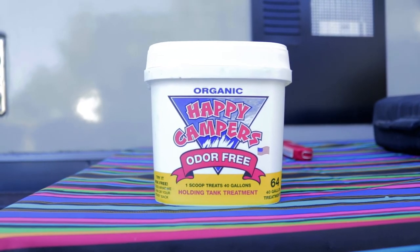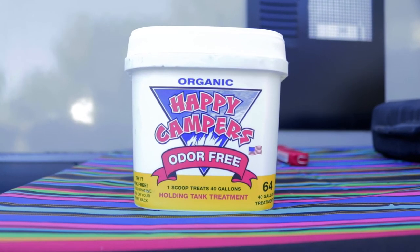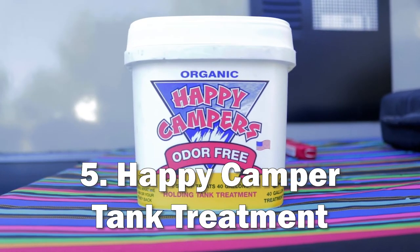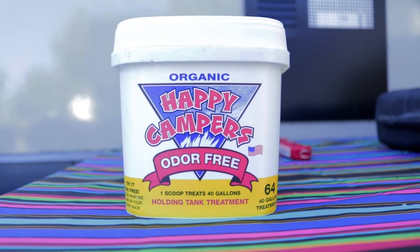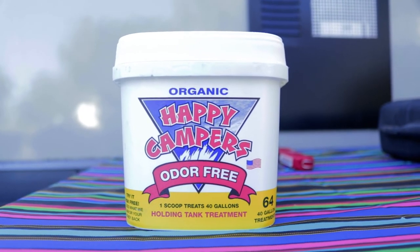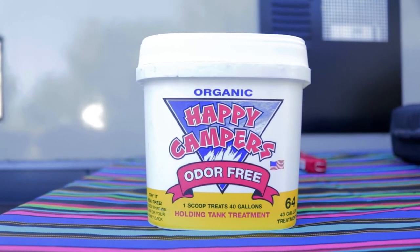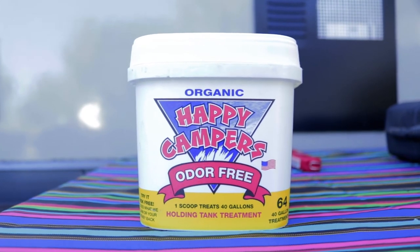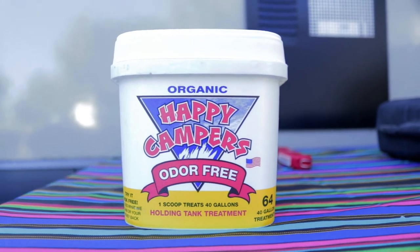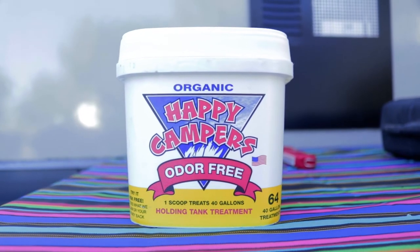Number five is a controversial topic, but this is the solution that works best for us. You're going to find people who use those drop-ins, and some people do the geo method, but for black and gray tank treatment we really like this Happy Camper. It's a powder — you dump three scoops and a couple gallons of water into either tank, and it basically liquefies everything and makes it a lot easier to flush out at the end of a trip. It's got bacteria that consumes everything and turns it to liquid, so when you flush out that tank, your black always shows empty. Highly recommend this stuff.